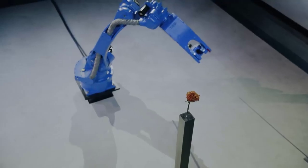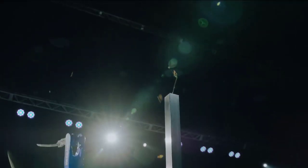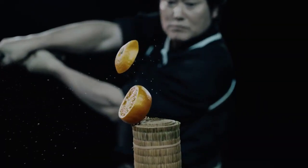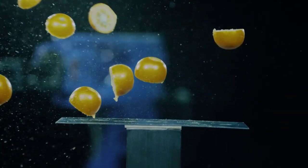It is not easy to program the Motoman, which is a high-precision industrial robot developed by one of the leading Japanese corporations in the field, Yasukawa. A 3D motion detection suit strapped to the master swordsman's body recorded every breath and subtle movement of the sword techniques he made.